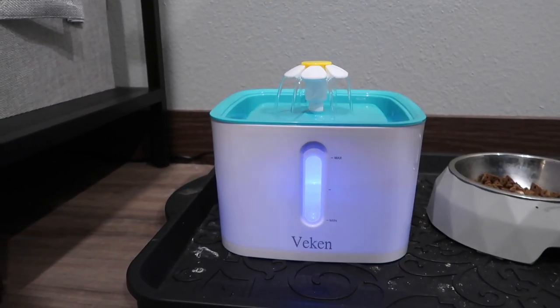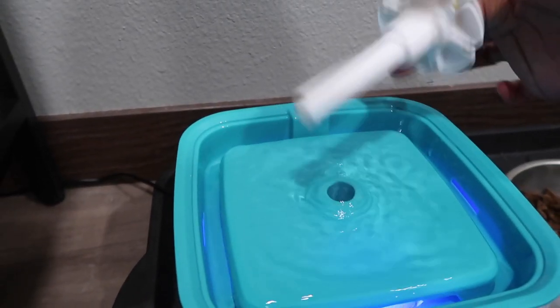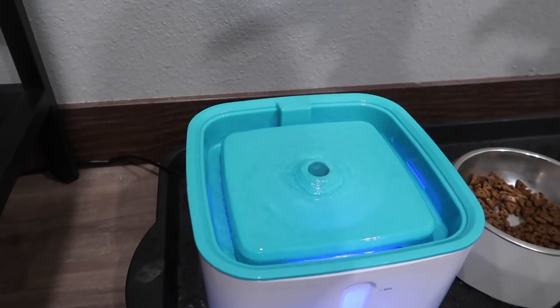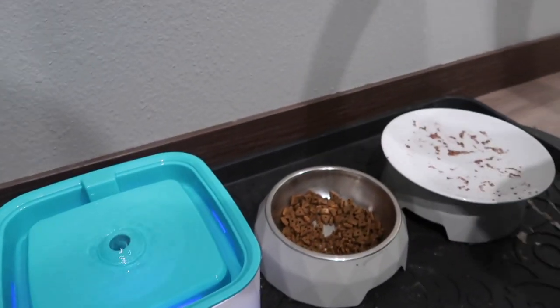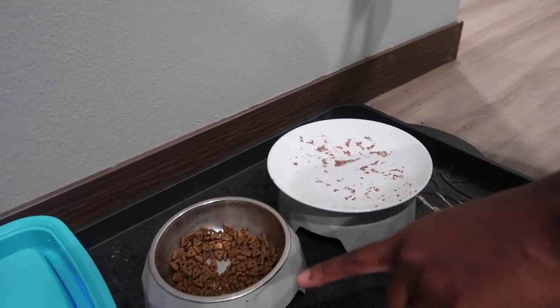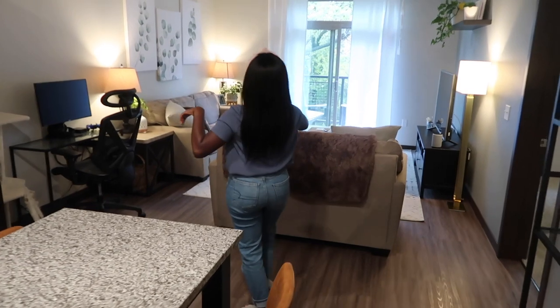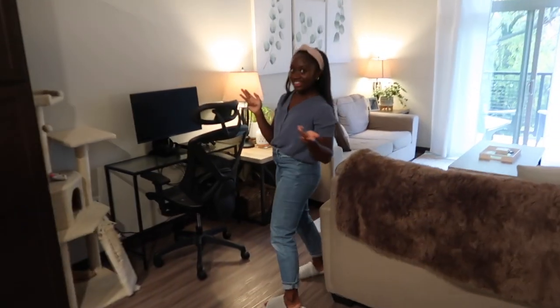Over here is Luca's little area — his water bowl we picked up from Amazon. It comes with a flower on top but he doesn't like that so we take it off. His food bowl is from HomeGoods, and we put this plate here because he doesn't like eating wet food from a bowl. The whole apartment is kind of open concept — a square layout, so going from the kitchen through the front door takes you into the living room area.